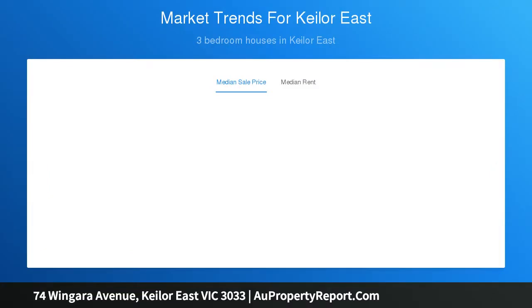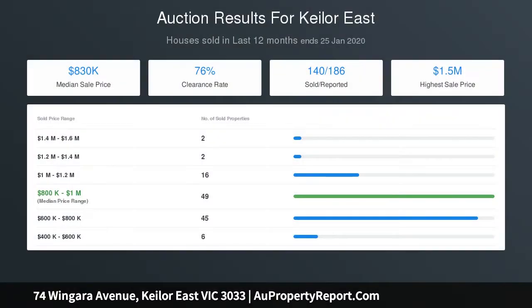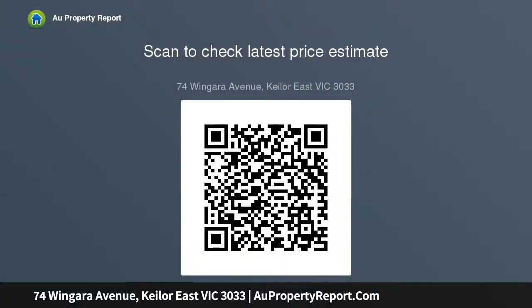Add to this a dedicated study area, central lounge, and an upstairs light-filled open plan living and dining area accompanied by a gourmet kitchen with Bosch appliances, ample cupboard space, and a walk-in pantry, along with soft-close cabinetry and stone benchtops throughout including the laundry. The home also includes zoned ducted heating and refrigerated cooling for year-round comfort.